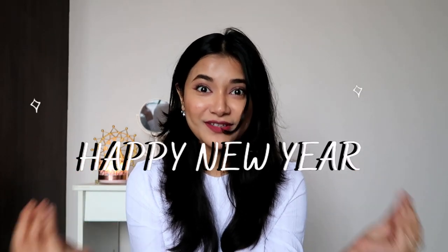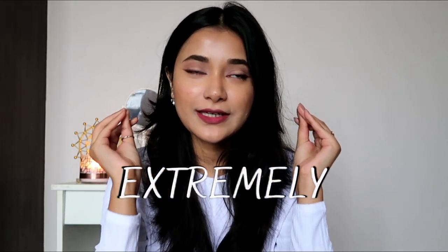Hey guys, welcome back to my channel and if you're new then welcome! Wishing you all a very happy new year. Today's video I am extremely excited about — this idea has been in my mind for almost two months and I just never thought that I would actually be executing it and filming this video.